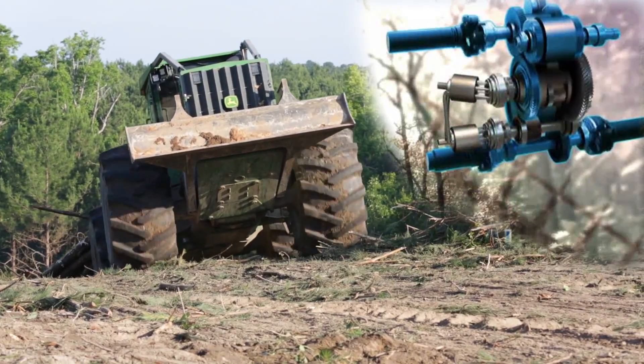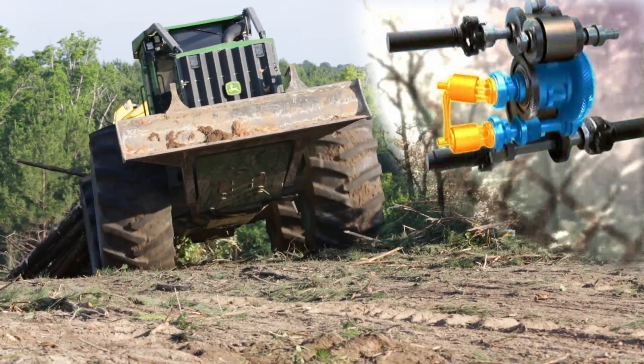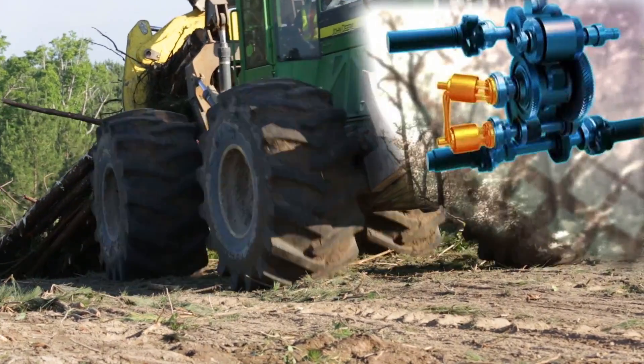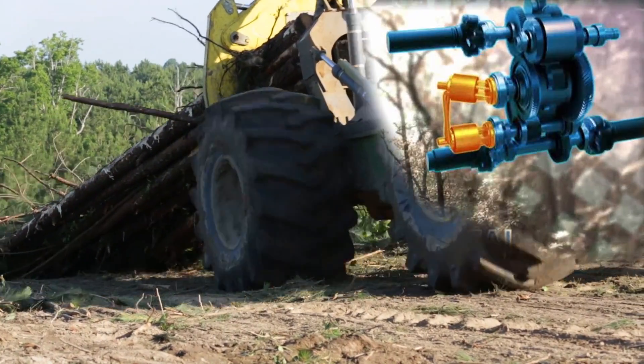Our CVT provides all the power, durability, and productivity you've come to expect from a direct drive transmission, with the smooth, easy operability of a hydrostatic drive.